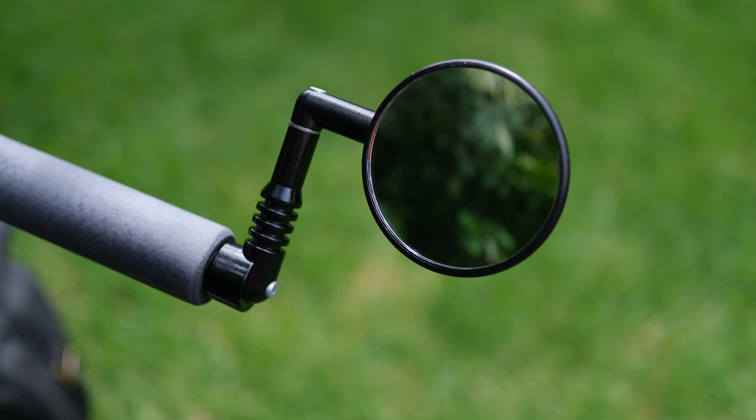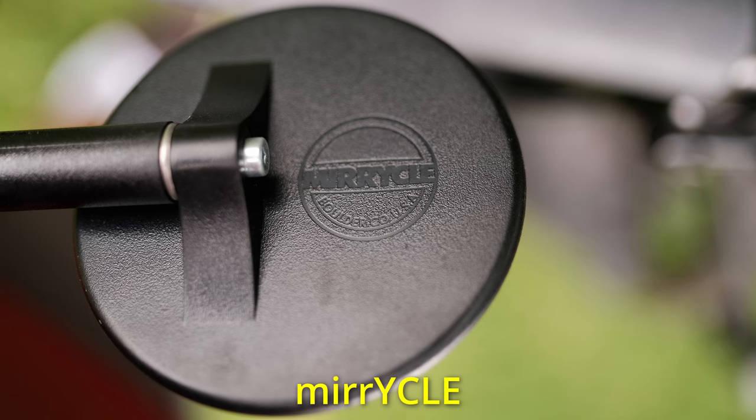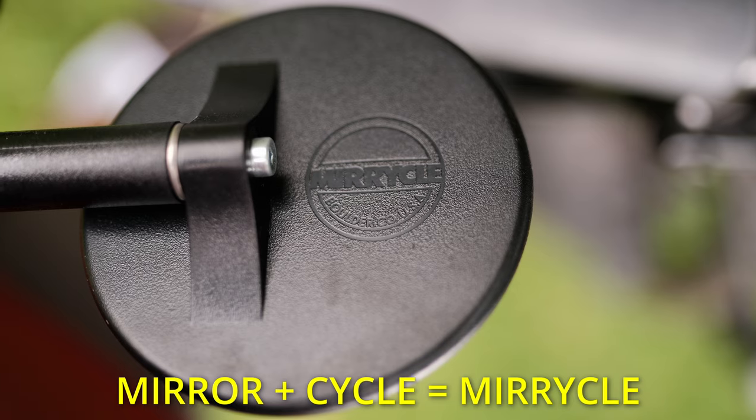When I look back on certain things that happened on tour, a mirror would have been pretty nice to have. So the mirror I decided to check out was the Miracle Mirror — or Mirror and Cycle? Anyway, let's check it out.